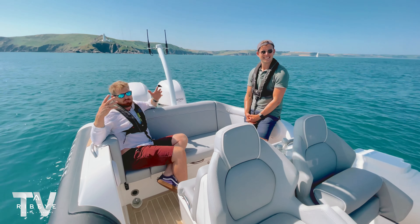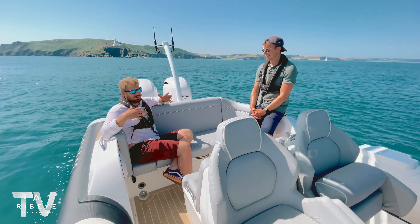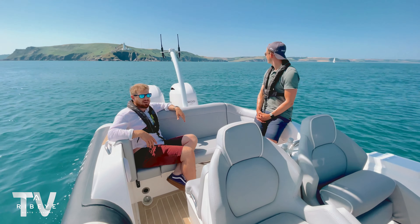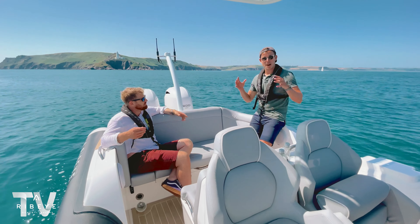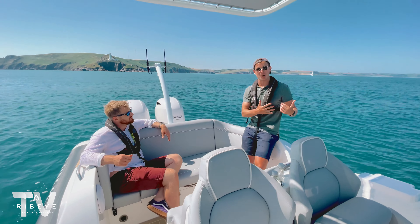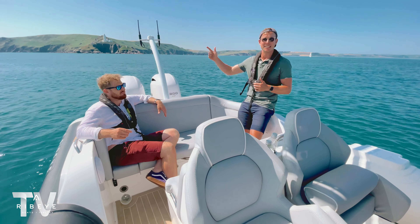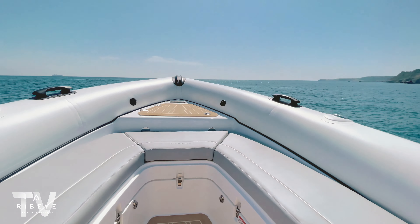We're out on this gorgeous Ribeye Prime 821. This particular boat is headed to Montenegro, so we needed to put it through its final sea trial. The weather's awesome so we thought let's go over to Salcombe and take it for a proper run. We've just stopped here by Start Point Lighthouse which is really nice. Ross, what's the plan? Purpose of this video is mainly so you can come with us on our journey to Salcombe. We're going to head back to Dartmouth the same day and show you some of the finer details of this Ribeye built Prime. Let's hit the water!